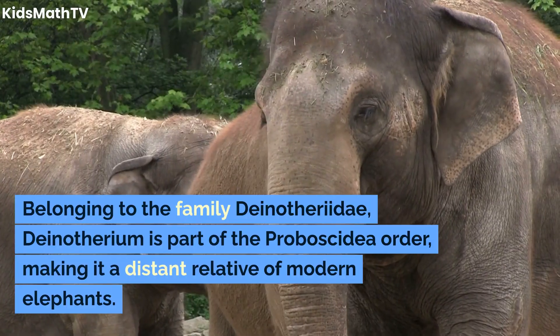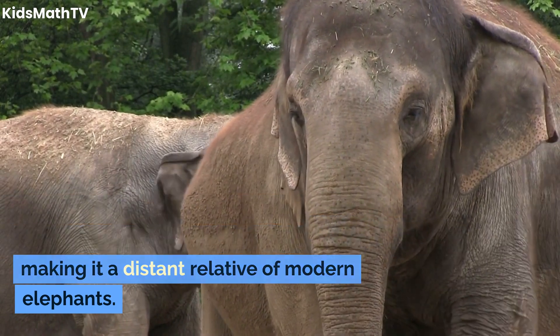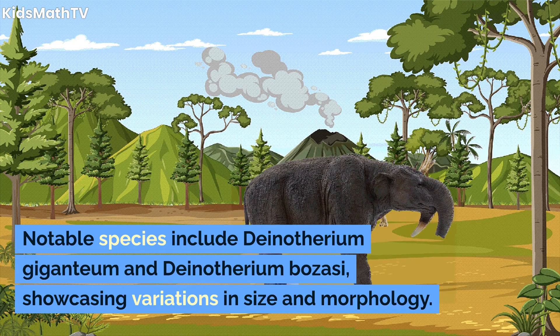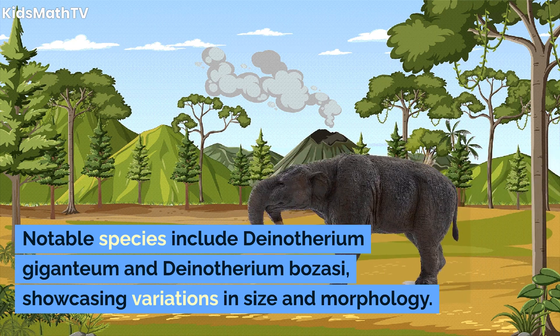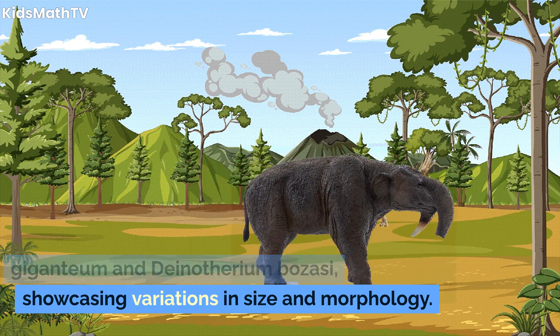Belonging to the family Dinotheriidae, Dinotherium is part of the Proboscidia order, making it a distant relative of modern elephants. Notable species include Dinotherium giganteum and Dinotherium bozasii, showcasing variations in size and morphology.